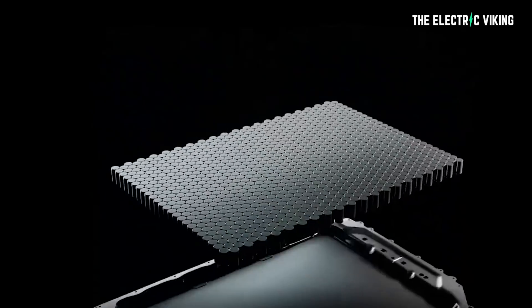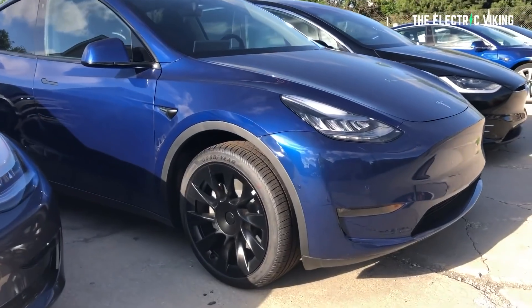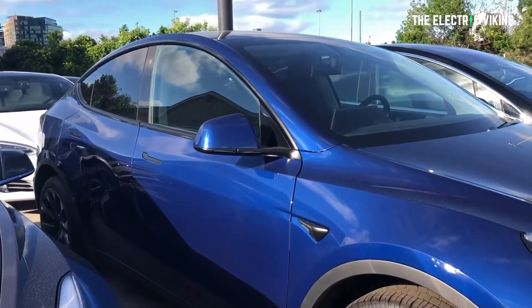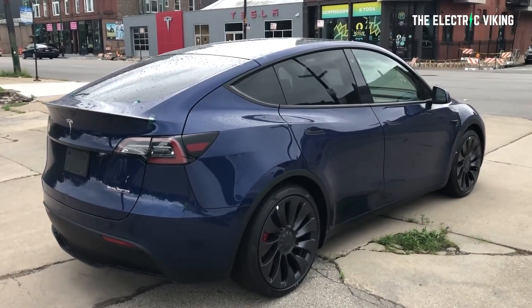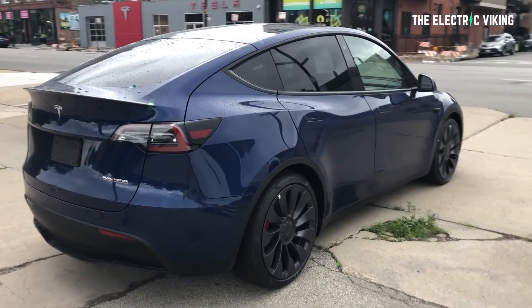Someone online is claiming this was leaked a long time ago, and a Reddit thread says this is actually the 4680 cell-powered version — but that thread is old, from a couple of weeks ago, and I think it's incorrect. I stand by my view. Hopefully we can come back to this video and confirm the LFP theory is right. Let me know in the comments below what you think — am I wrong or am I right? Which model do you think this is?